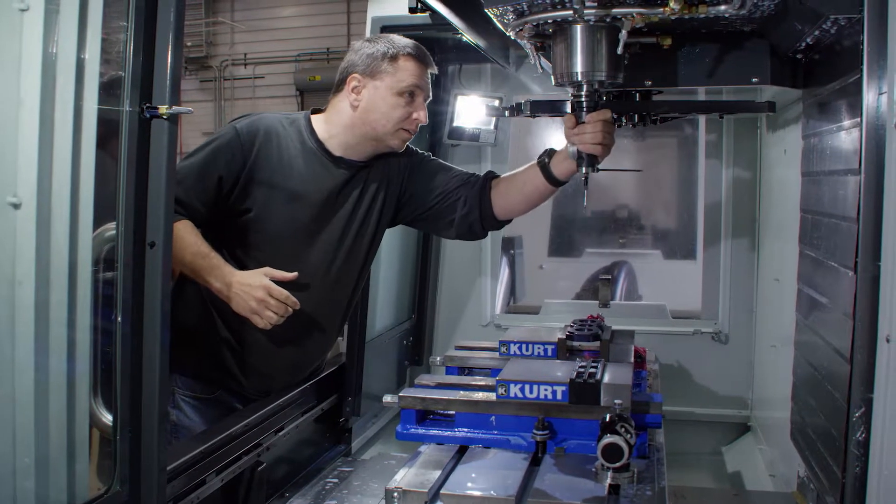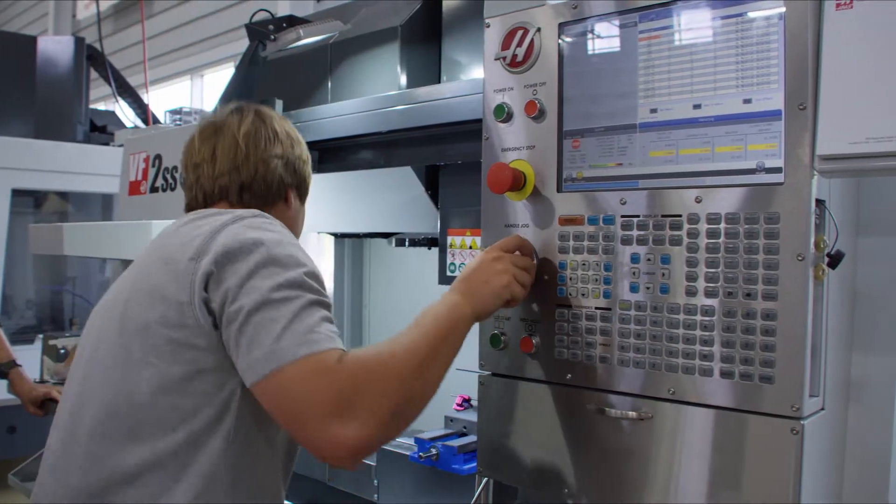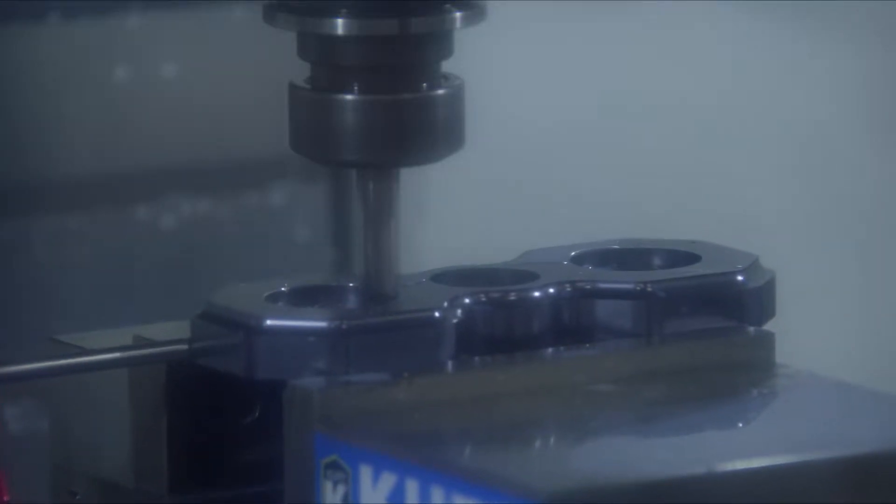At MTC, students get hands-on, real-world experience — the type of training it takes to move into the workforce. In less than a year, they can come here with absolutely no idea what this machine is or what it does, to actually going out and getting the job and running that machine. The program is designed to be really fast, and it's great.